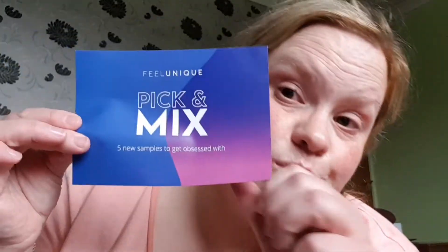Sometimes you get some vouchers — I don't think we have any this time. It says 'Feel Unique Pick and Mix: five new samples to get obsessed with.' It also says don't forget to check your dispatch email to find out how you can claim back the shipping and handling fee on your next order, and to share your haul with the hashtag Feel Unique Delivery and tag at Feel Unique for a chance to be featured on their Instagram. This one is pretty perfume-heavy because I love getting perfume samples.